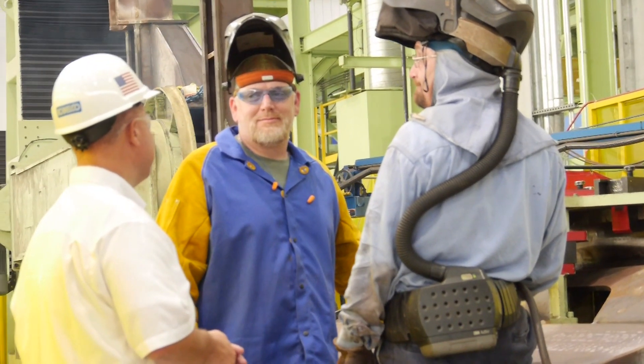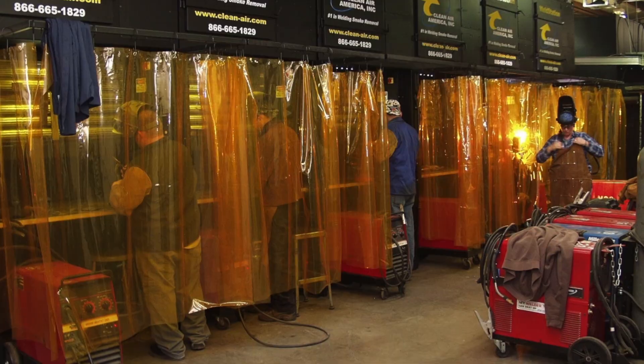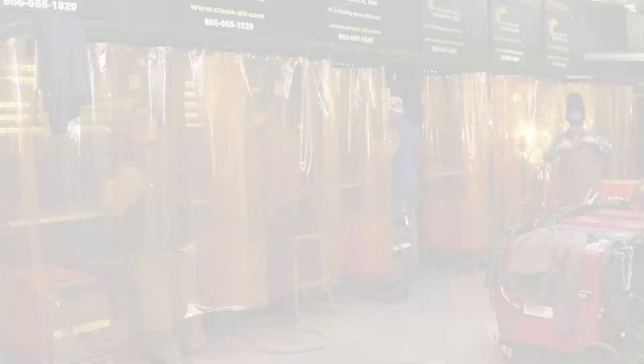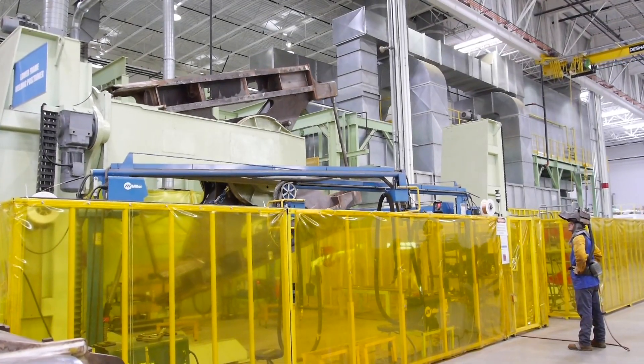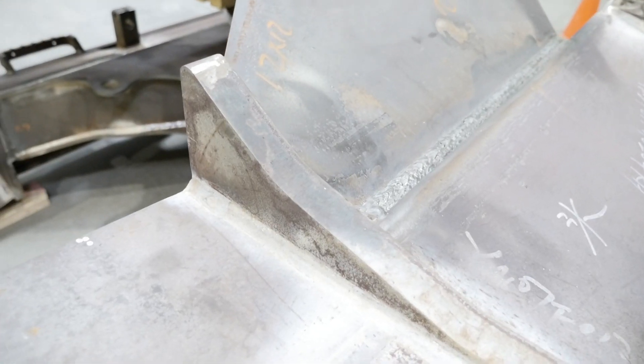They helped us very much with our pre-screening for our welders, not only connecting us with Spartanburg Community College in terms of their facilities, but also help with materials through the ReadySC program and helping us to align job opportunities and welding candidates for that type of technical welding.